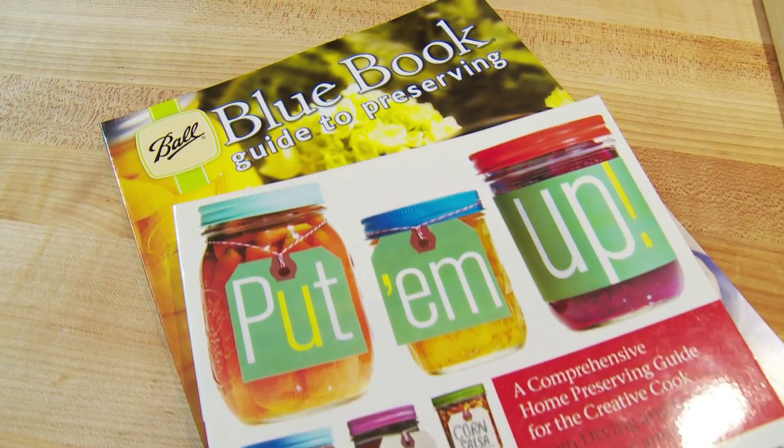Obviously, it's very important to follow the directions in canning. You should always use a good recipe. The Ball Blue Book is a good one because those are tested recipes. You want to use the hot water bath canning method. You don't want to bake it in an oven. You don't use the old-fashioned way where you use wax on top. We use the approach that the FDA recommends.